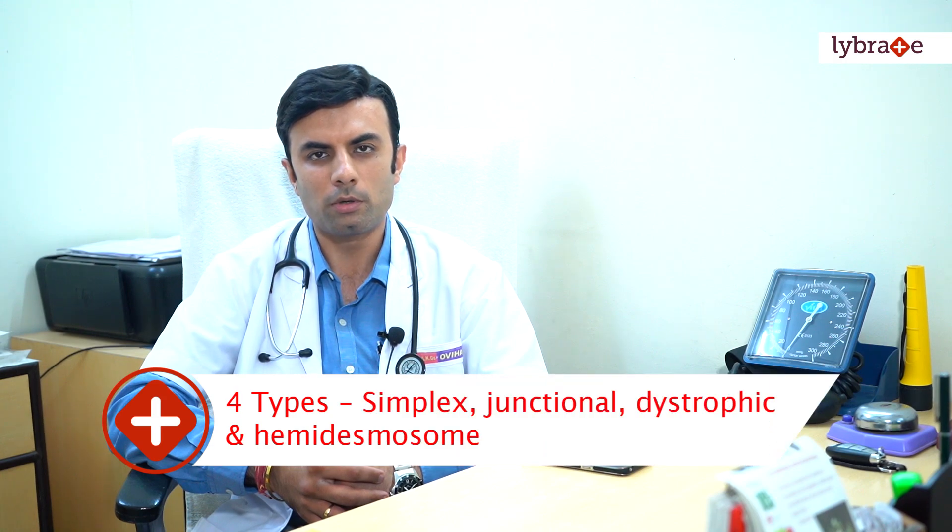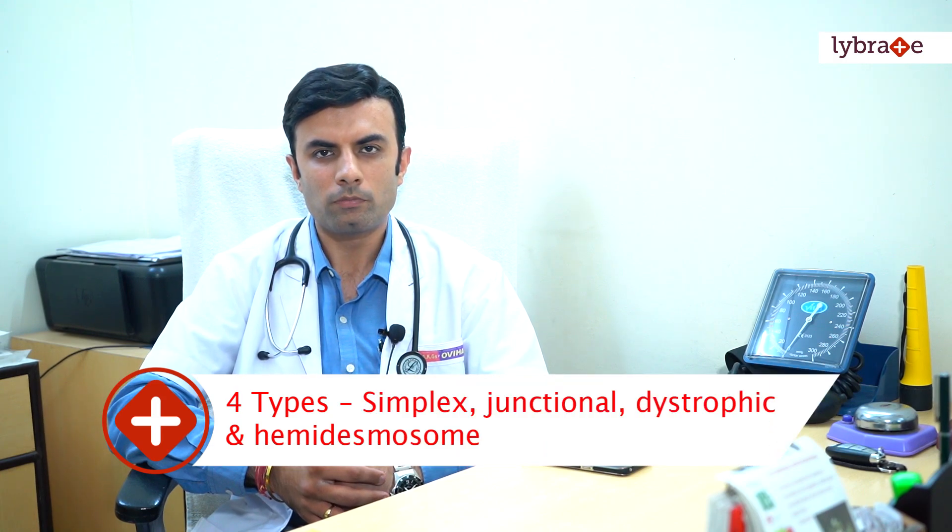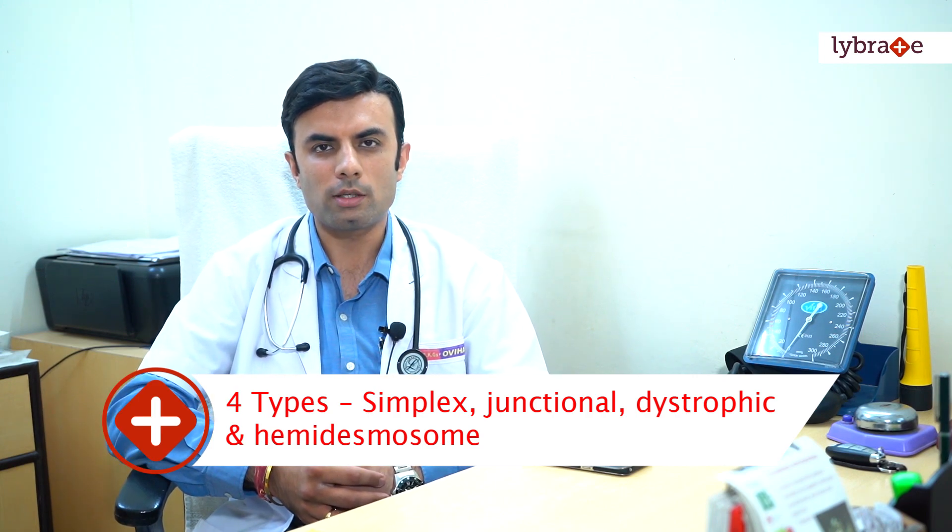It occurs at the slightest of injuries. It is of four types basically: the simplex type, the junctional type, the dystrophic type, and the hemidesmosomal type. Until now there hasn't been any particular reason identified for why Epidermolysis Bullosa occurs in newborns.